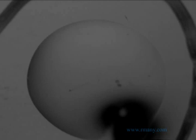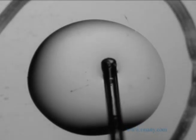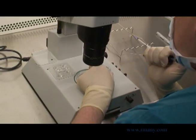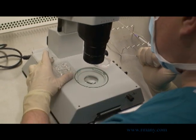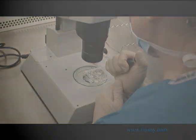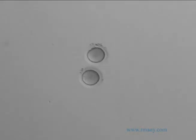Once again, both the culture dish with your eggs and the dish for dehydrating them are witnessed by two embryologists before any specimens are moved. After having the remaining cumulus cells removed, you can now see the two eggs as distinct dark circles. An embryologist then moves the eggs from the culture dish into the dehydrating dish. As we magnify them under the microscope, notice the very round shape of the eggs while they are still full of water prior to dehydration.